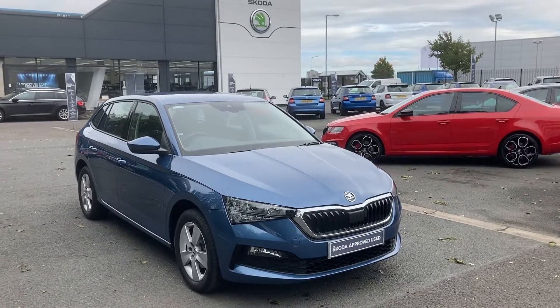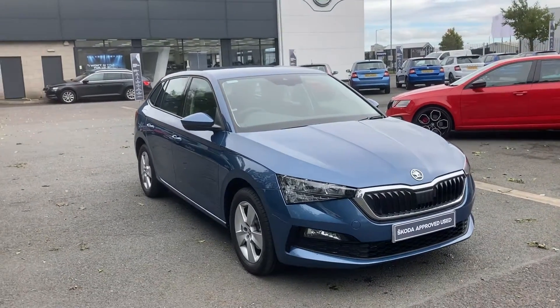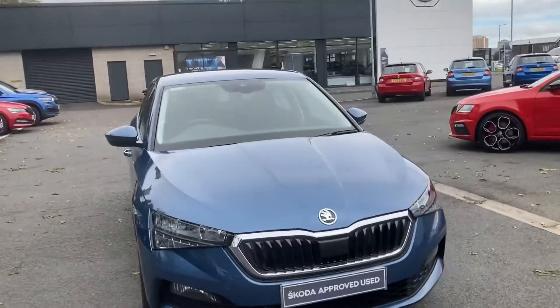Customers, welcome on to our forecourt at Mervyn Stewart Skoda. Here to show you a gorgeous car, a Skoda Scala.